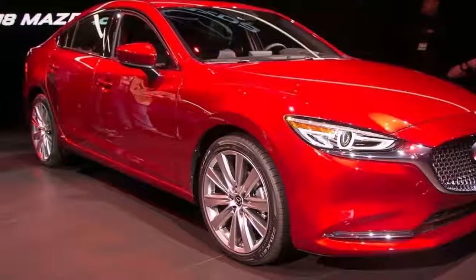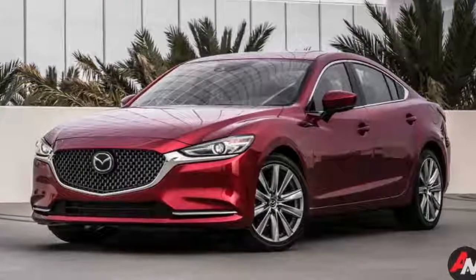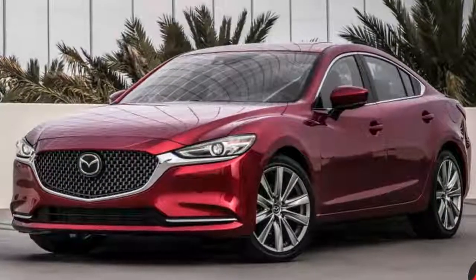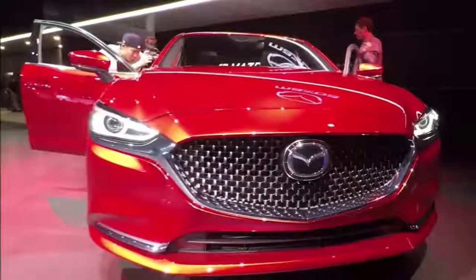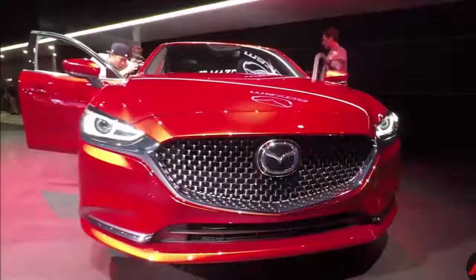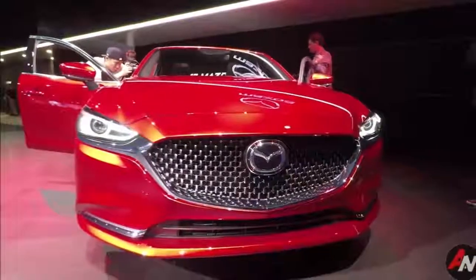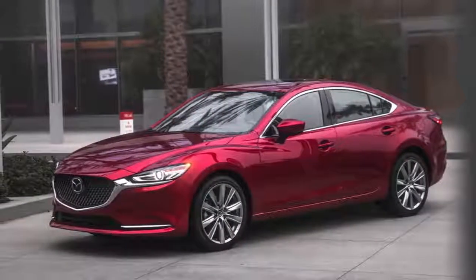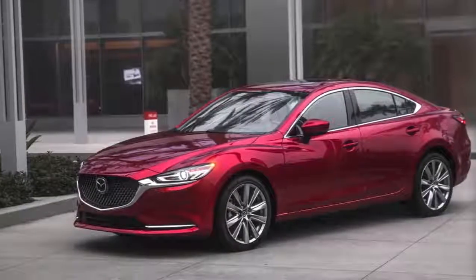This is the base price of the Mazda 6 Grand Touring, which is the entry trim level to this engine. The Grand Touring will only come with the turbo engine, as will the new Grand Touring Reserve and Signature trim levels. The base-level Sport trim and higher-level Touring will only come with the naturally aspirated 2.5-liter four-cylinder — 187 horsepower, 186 pound-feet of torque — that now comes with cylinder deactivation.